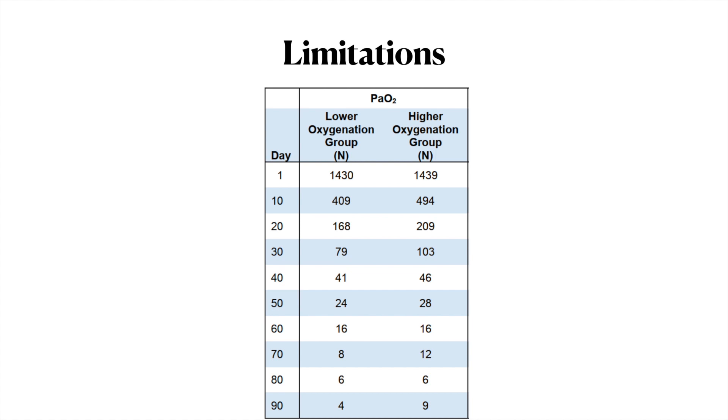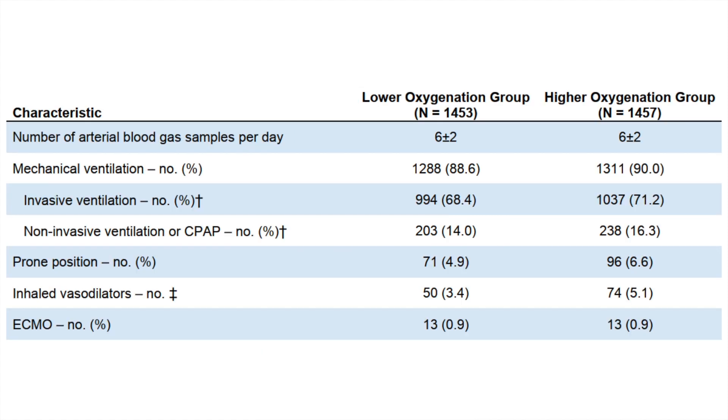Another limitation relates to the study population. By day 10, the number of patients still in the trial had dropped from approximately 1,400 to only 400, meaning roughly two-thirds had either left the oxygen protocol or died. By day 90, only 4 to 9 patients remained. Additionally, the overall mortality rate was very high at approximately 40%, which is notable given the study population.